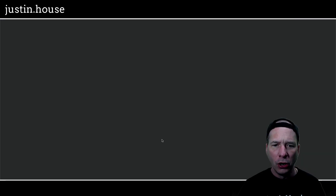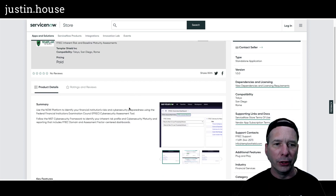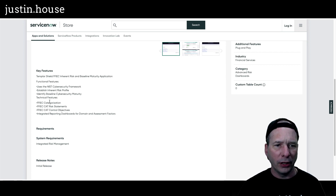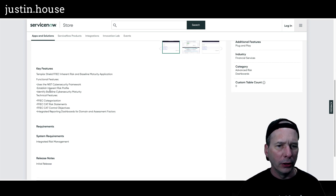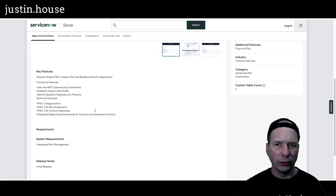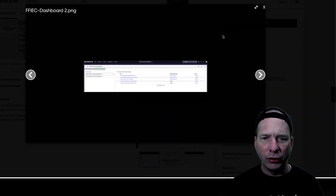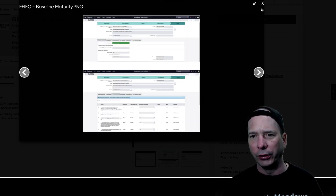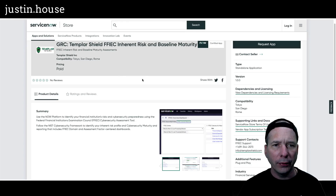Templar Shield also had another release: Inherent Risk and Baseline Maturity — also based on maturity assessment, with similar technical features and key features, using the integrated risk management product. Screenshots show a smaller dashboard view and a stacked risk assessment view. The screenshots are a bit hard to read, but it's new stuff from Templar Shield.